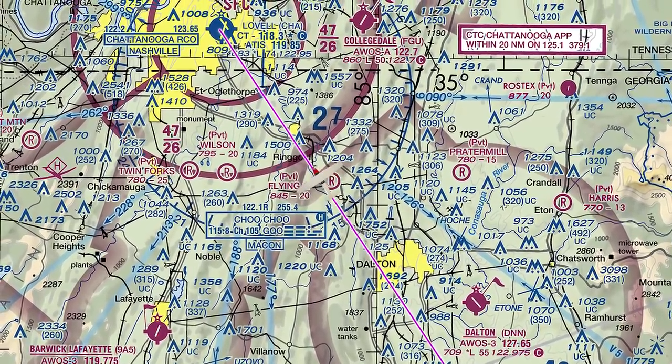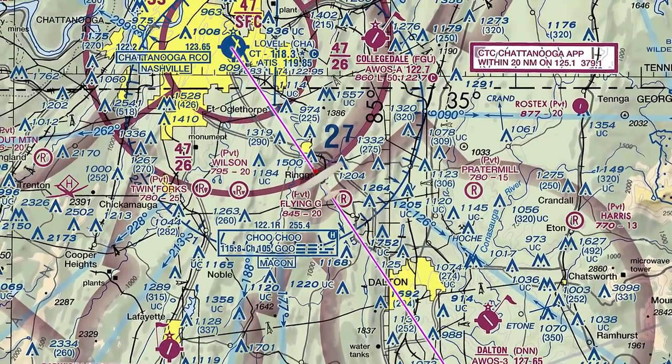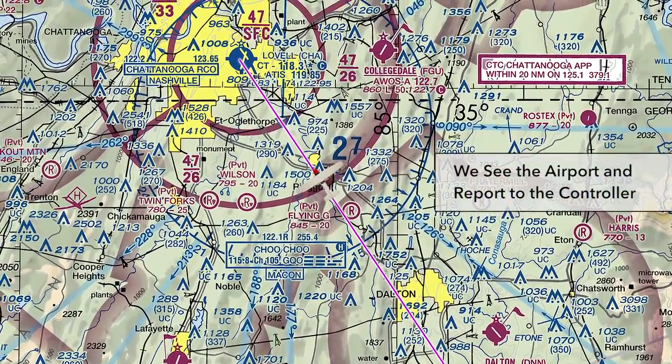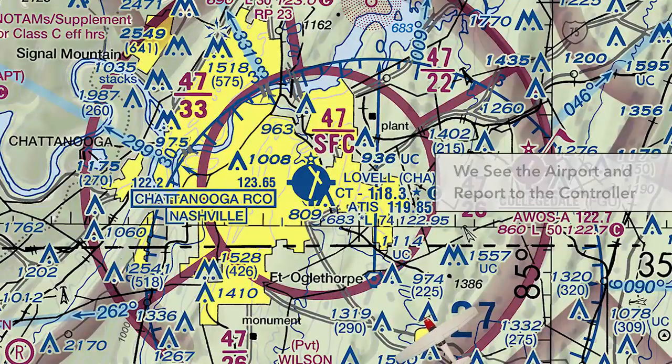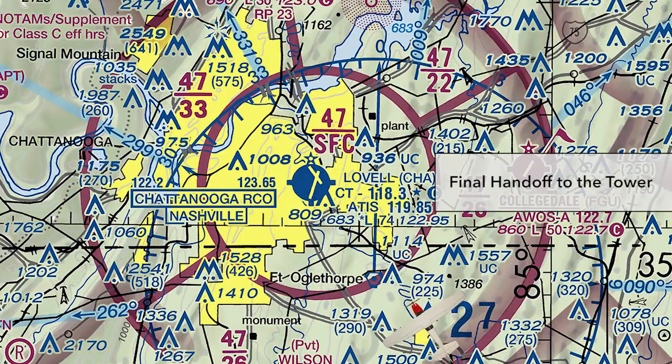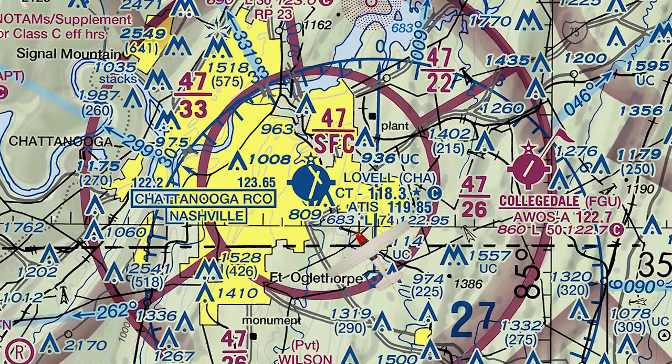We continue inbound, looking for the airport in the distance. When we're sure we see it, we make the call to report it. Chattanooga Approach, 42742 has the airport. Roger, 42742, remain on that beacon code and contact Chattanooga Tower at 118.3. 42742, going to tower. From there on in, we're talking to the tower and it's just like any other landing.